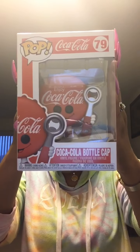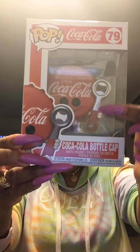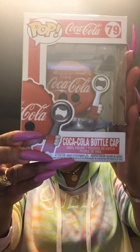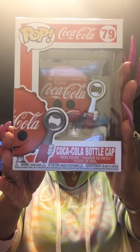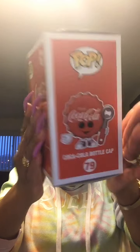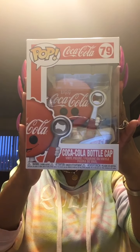The first one I got was the Coca-Cola Bottle Cap. He is so cute — look at the detail on him. He's actually holding a bottle opener, and it has 'Enjoy' up top and says Coca-Cola. Look at his eyes — isn't he cute? I absolutely love him. He is box number 79. Here's what he looks like in the packaging, from the back, side, and front.